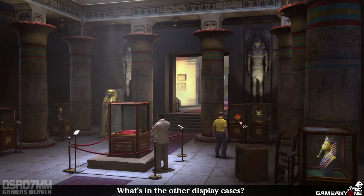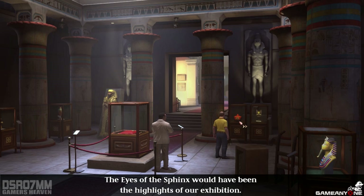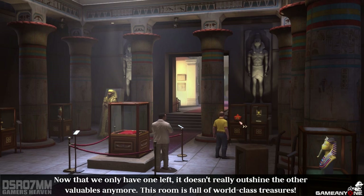What's in the other display cases? Other valuable originals. The eyes of the Sphinx would have been the highlights of our exhibition. Now that we only have one left, it doesn't really outshine the other valuables anymore. This room is full of world-class treasures.